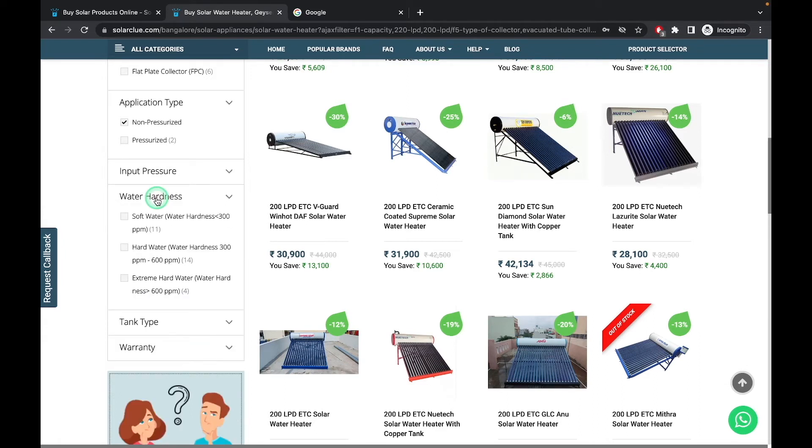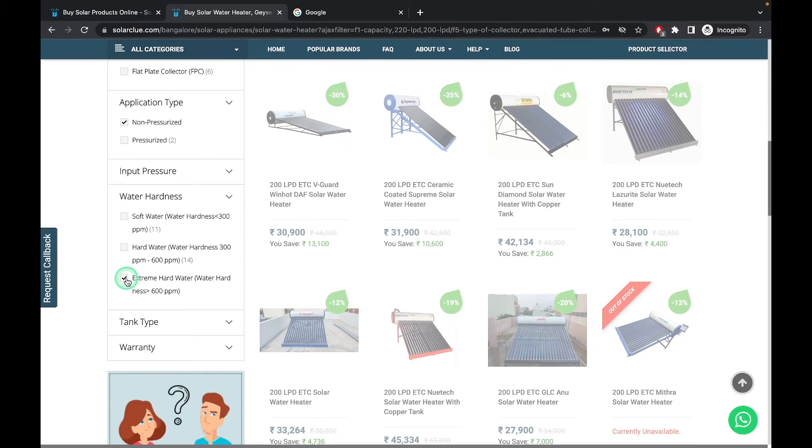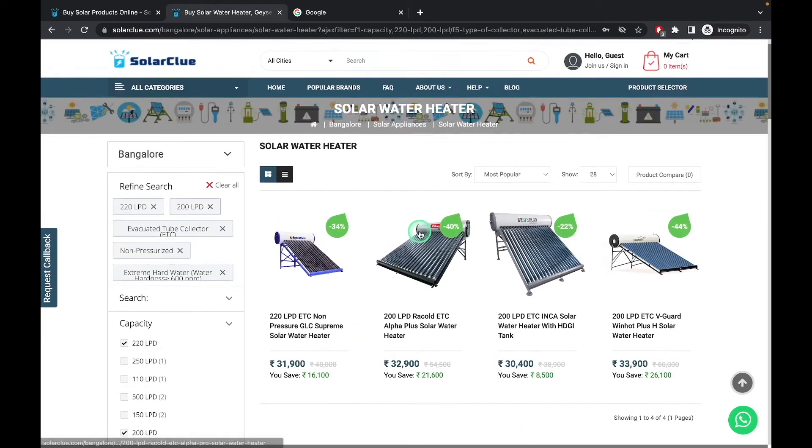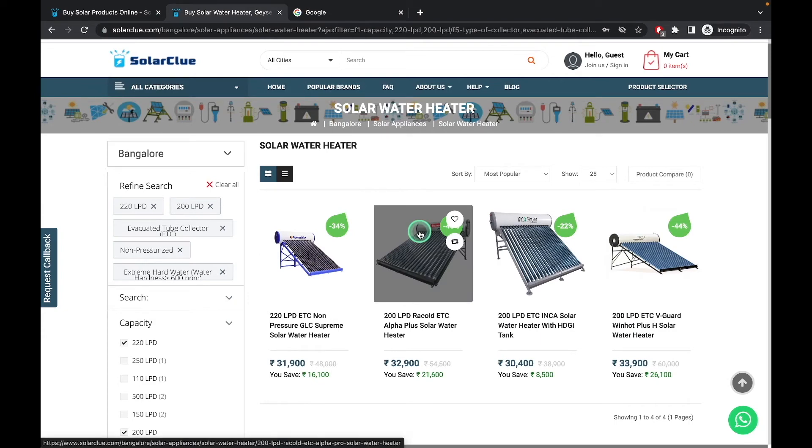Suppose you are living in an area with very bad quality water where the salt content is very high — that means your water hardness is very high. Choose this filter. All the products which can handle more than 600 PPM will show up. Only four products are there which can handle more than 600 PPM.